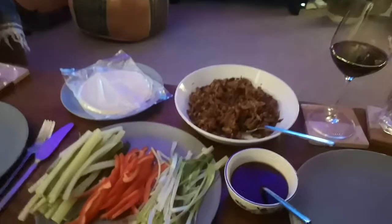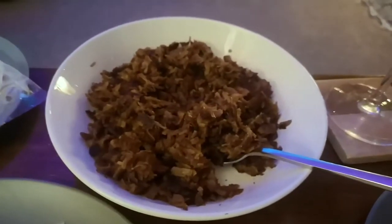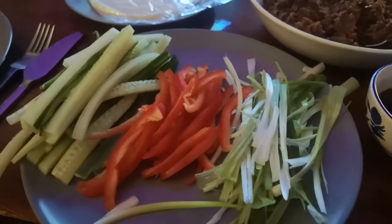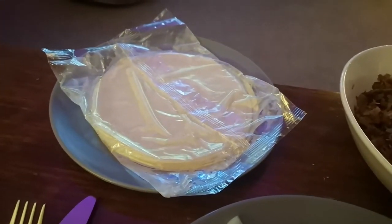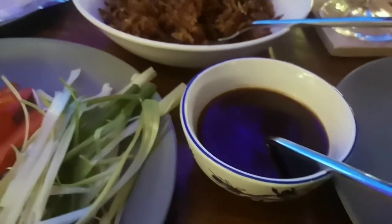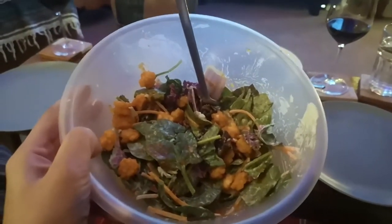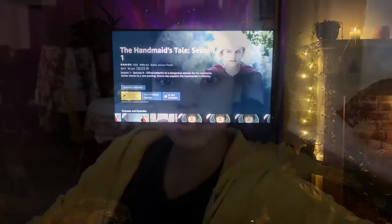Good evening — it's now Thursday and tonight for dinner we are having some vegan duck and pancakes. We've got this Linda McCartney vegan duck, some spring onions, red pepper, and cucumber. We bought these pancakes from Sainsbury's and some plum and hoisin sauce. We've also got a Thai-style salad that was reduced in Sainsbury's — it's got some salad and some crispy bits. We're watching The Handmaid's Tale again on the sofa.